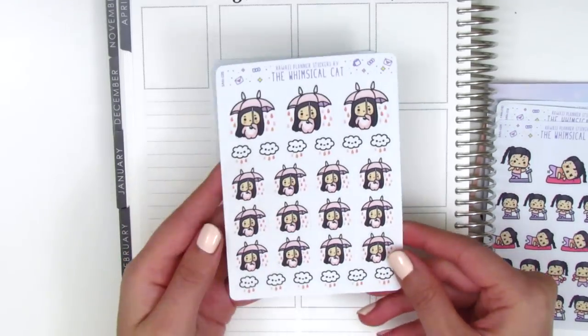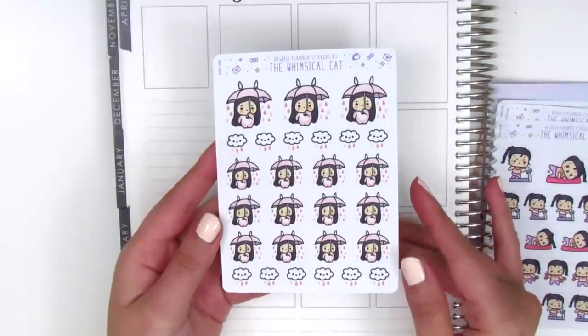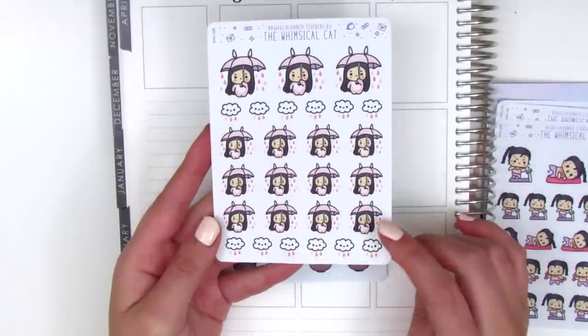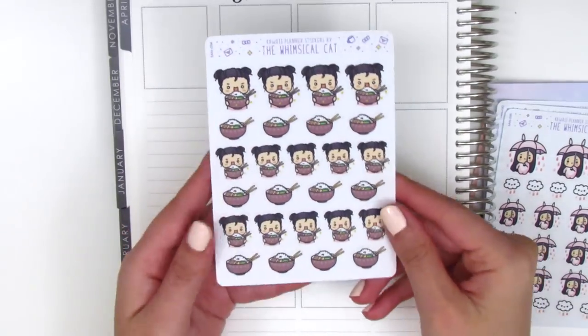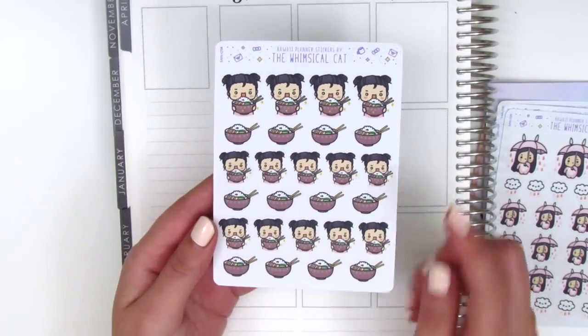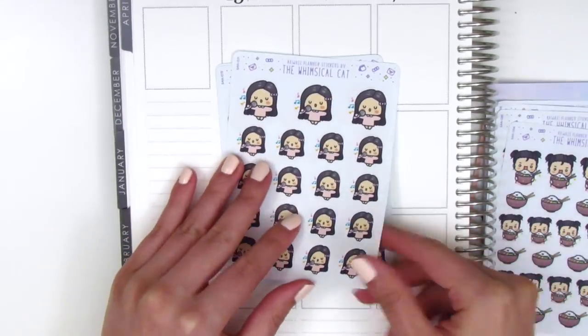I got a sheet of the rainy day stickers because this year it has rained a ton where I live, which is quite unusual, but I figured I could get some use out of them before summer. I also got a sheet of these rice bowl stickers — the girl's like really excited about eating her rice bowl. Totally me.